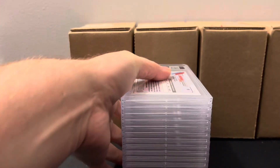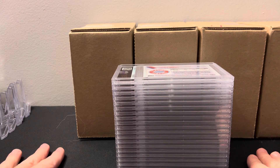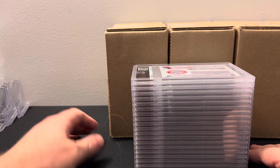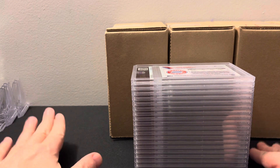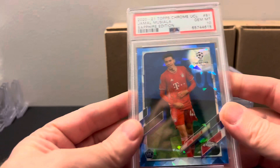It looks like they mixed all these together again, so I guess we're just going to go through it and see what we got. There's a lot of 2020-21 UEFA Sapphire, lots of soccer, there's baseball in here, I think there's actually a LeBron card, and lots of F1 — 2020 and 2021 — which hasn't really been grading that well for me. But let's go ahead and get into this.